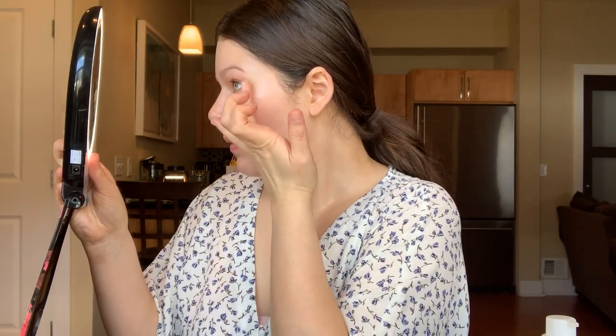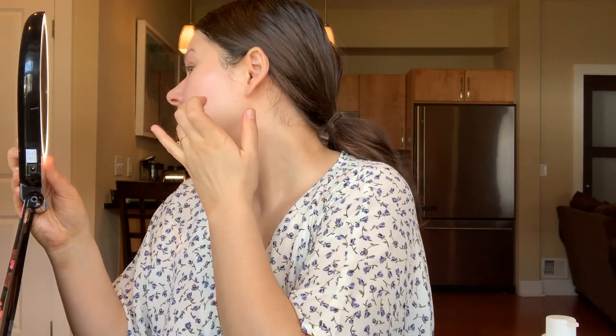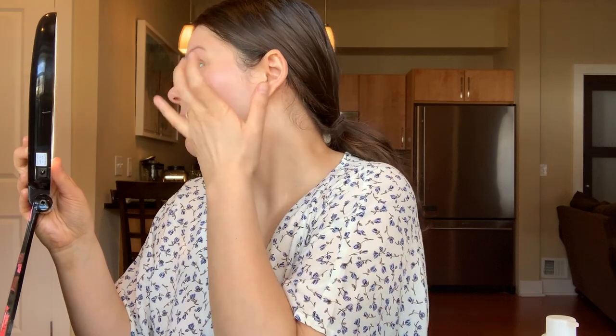Then I will go in with my RMS Concealer. I take my ring fingers and just apply — I'm going to use it on a couple little spots that I have going on too. I really just use this for my under eyes. I am shade 22 and this shade really works for me year-round — I don't find that I have to get multiple shades or anything like that.